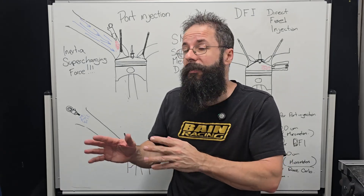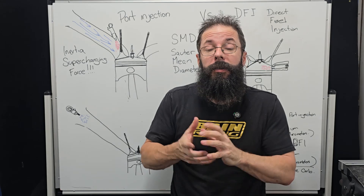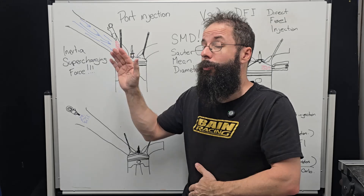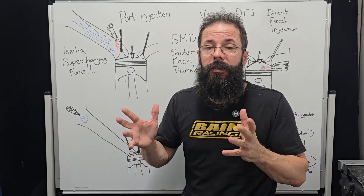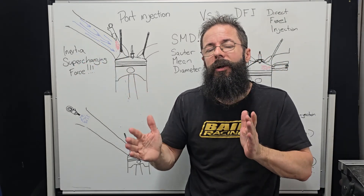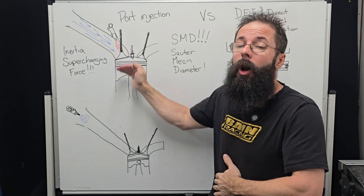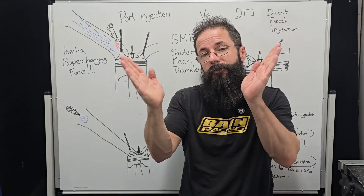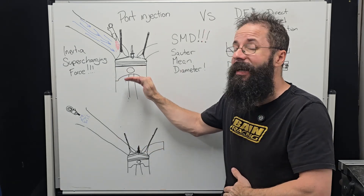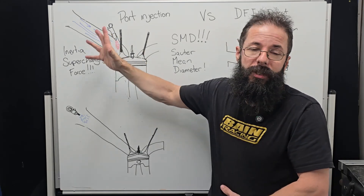Now I want to cover the physics of the injector being at the port window and how that negates some of our pumping losses because it's so close to a critical area. What we need to understand is what's actually happening in our valve event. This is not a constant velocity regime — it is a timed event: open, close. We have valve duration; the valve is only open for a certain amount of time.